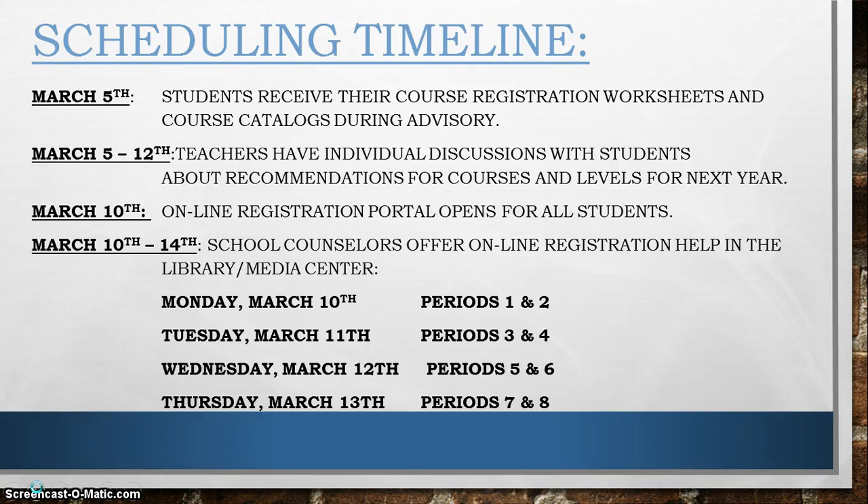The online registration portal on PowerSchool will open on Monday, March 10th. It is important for you to know that you should not complete your online registration until you have had an individual conversation with each of your teachers, as their recommendations are linked to this online registration.